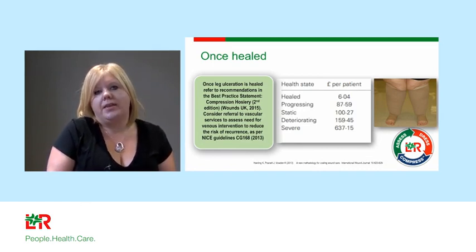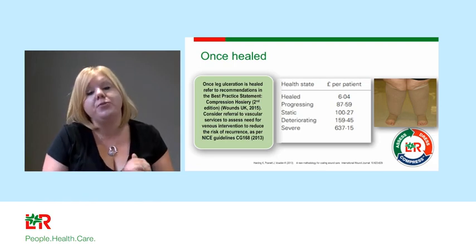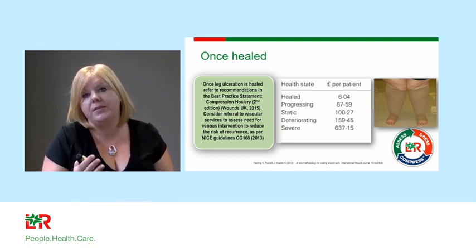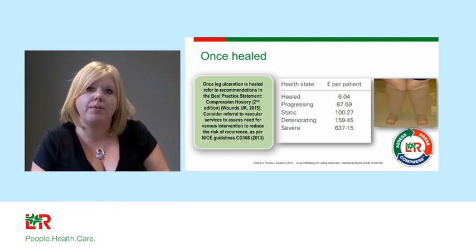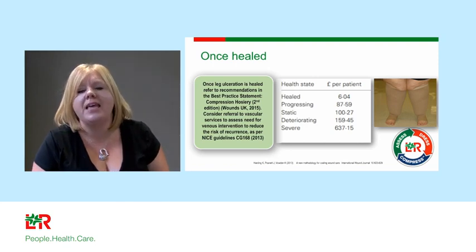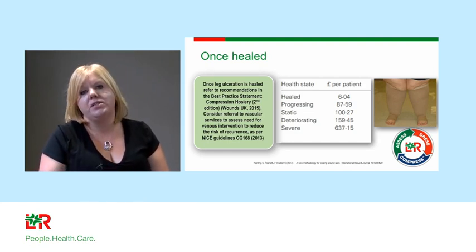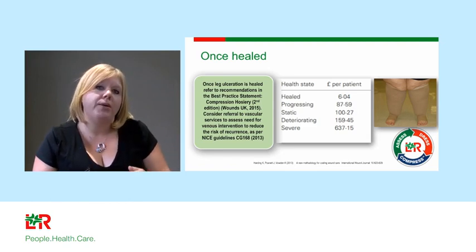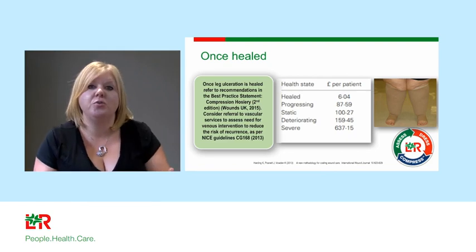One of my greatest bugbears is the care patients receive once healed. We spend so much money healing these patients' legs but very little keeping them healed. Once healed, patients need sustained compression — can they comply with a hosiery system? If not, consider leg wrap systems to keep oedema at bay and prevent re-ulceration. We cannot simply say the patient doesn't comply and walk away — we know what happens: oedema returns, cellulitis occurs, lymphorrhoea follows, and the ulcer recurs. We need to invest in well-leg services.